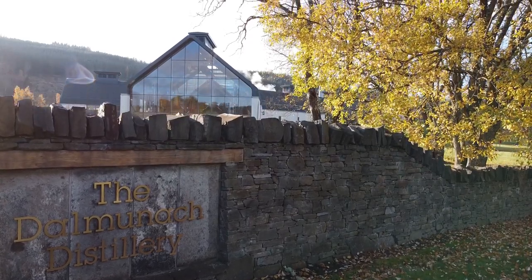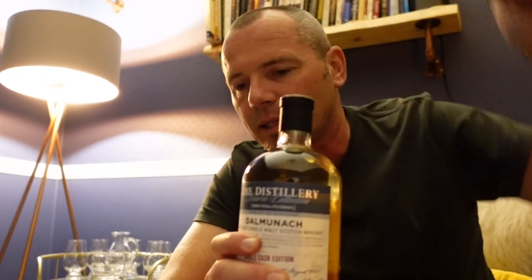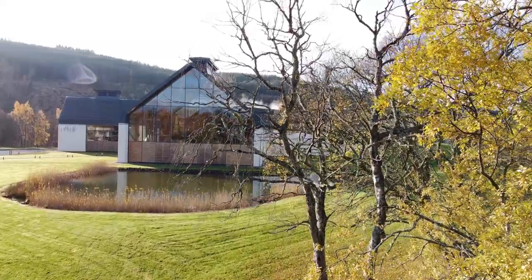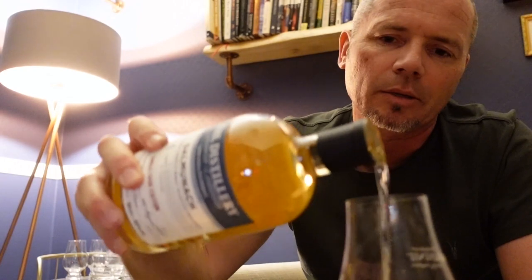Made it back to Copperbrock after an amazing day at Glenlivet. Really enjoyed going around their new visitor's centre. If you wonder why I'm not looking at the camera right now, it's because I'm trying to open this bottle of Dalmunich. A little bit obsessed about this distillery, not going to lie — it's literally two minutes' drive down the road from Copperbrock. Got the fire going, pour myself a wee dram.